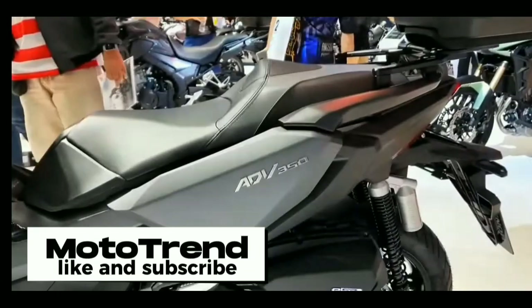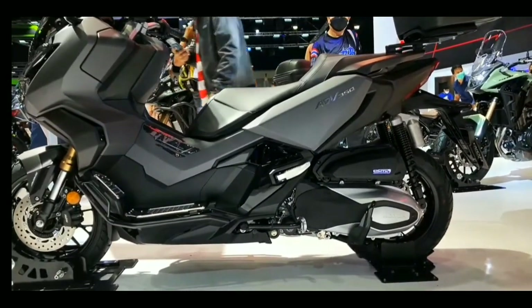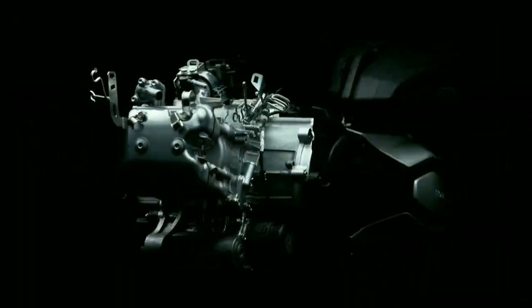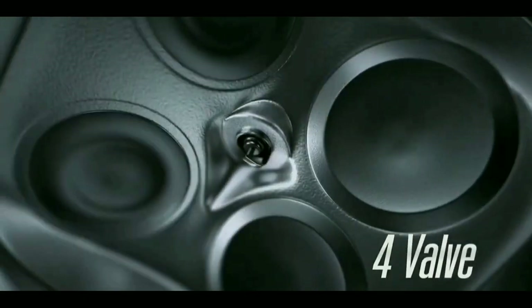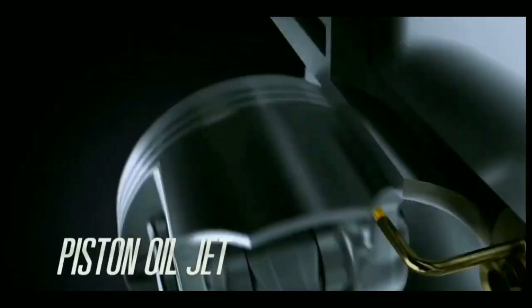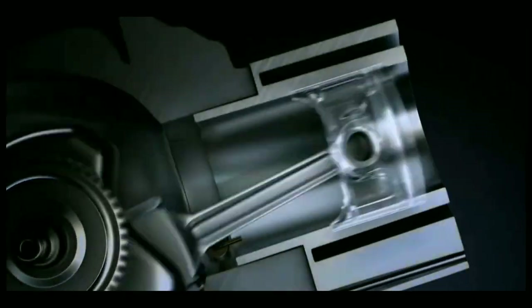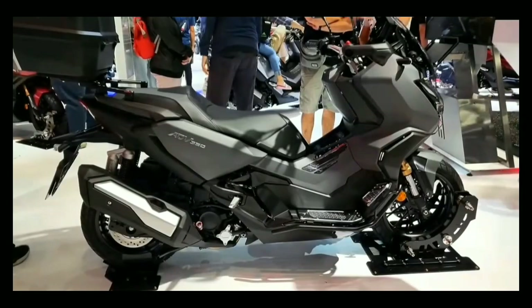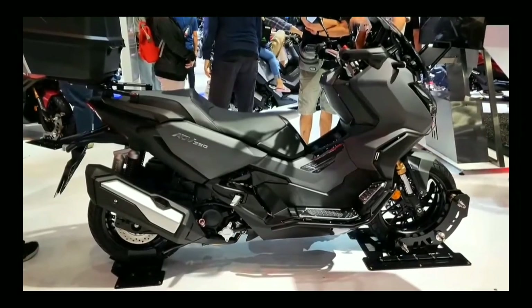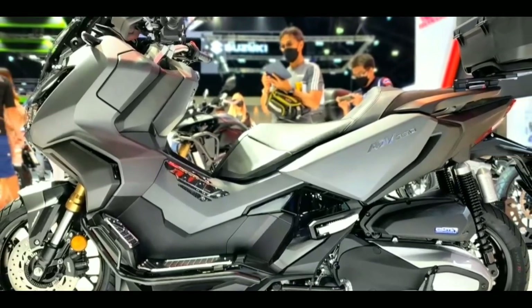Welcome to Moto Trend, introducing the 2023 Honda ADV 350. This scooter is equipped with a 330cc four-valve water-cooled Enhanced Smart Power Plus engine for smooth and powerful operation. This maxi scooter is built with low friction technologies which boost fuel efficiency without reducing performance.